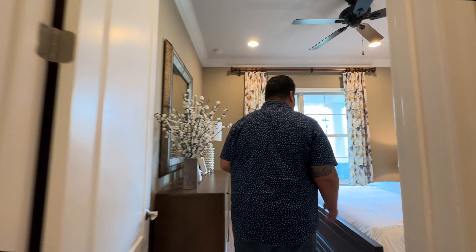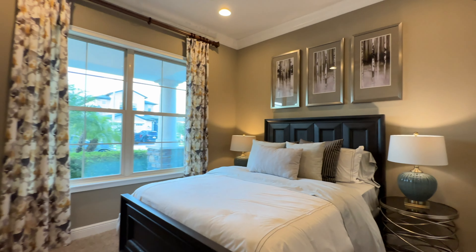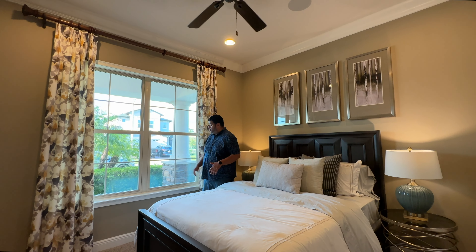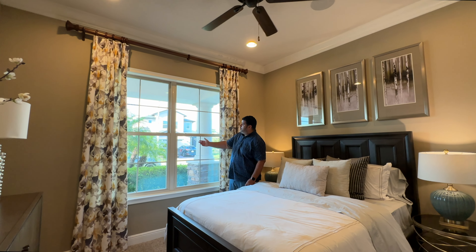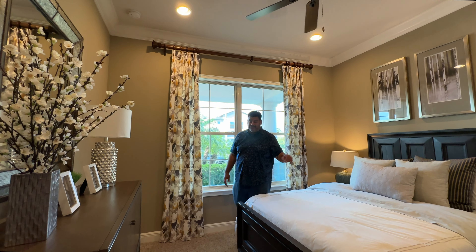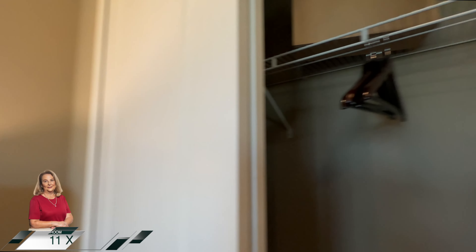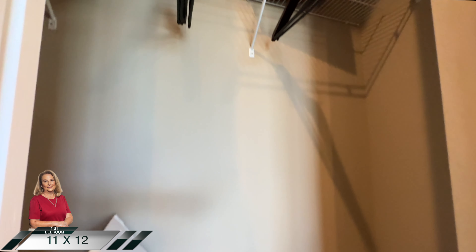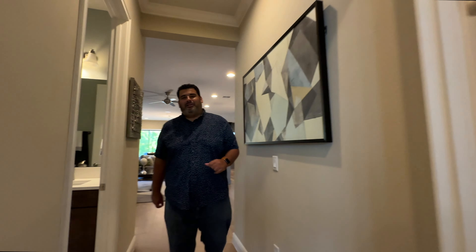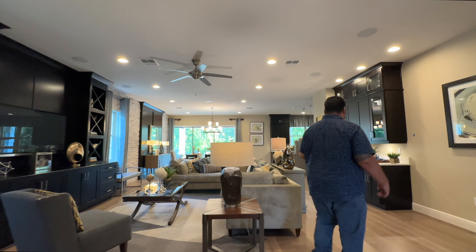Moving on toward the front of the home, the ceilings are about nine and a half to ten feet — awesome. We come to the first bedroom, which has low windows for natural light and two decorative knee-level windows for even more light. It fits a full-size bed, nightstands, and a cadenza, plus a half walk-in closet that measures 11 by 12 feet.